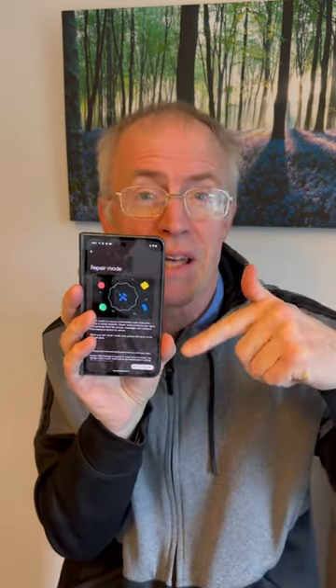Finally, Repair Mode debuts, locking away your personal data from prying eyes when sending the device in for repair. Samsung did it first, but now Pixels do it too.